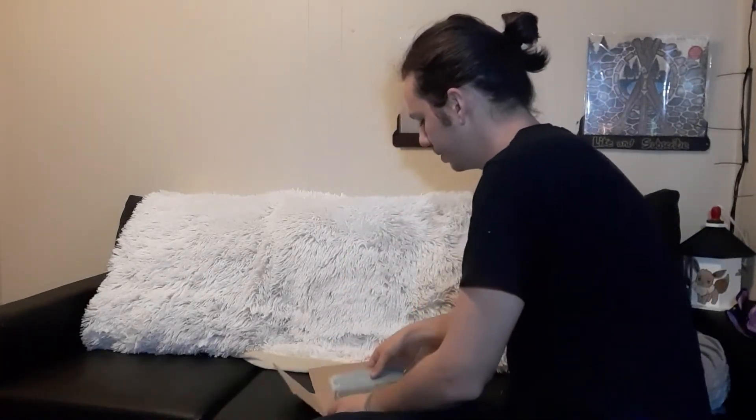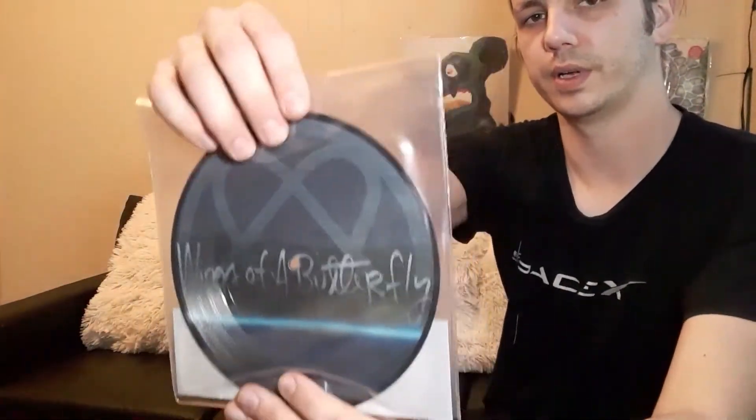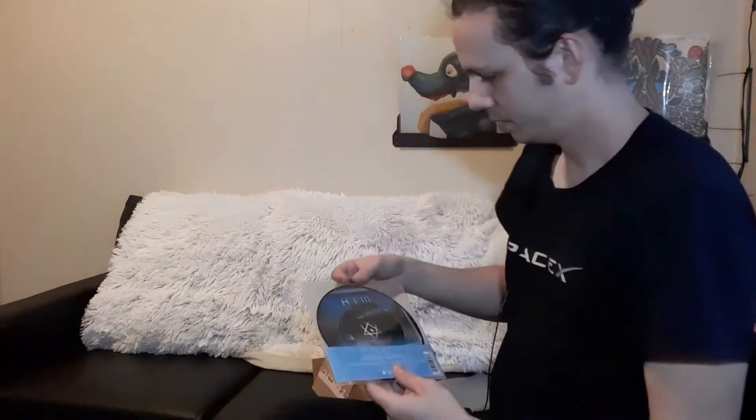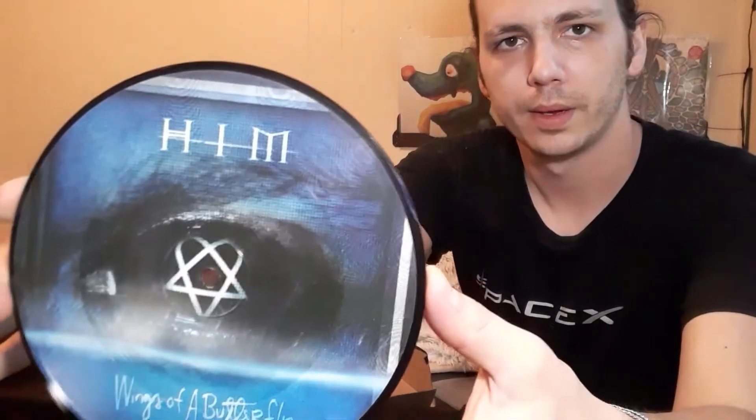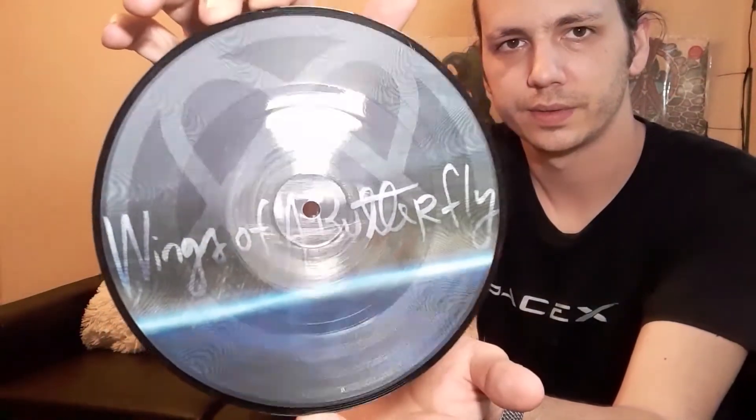Last but certainly not least — I should have done this one first because of how hard it is to open. I don't have a case for this one yet. This is HIM's Wings of a Butterfly. I'll pull it out so you guys can see it. This is my favorite record in my possession right now — 2005, excellent.